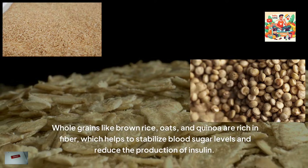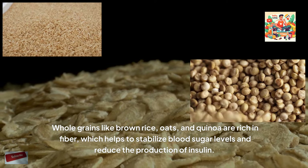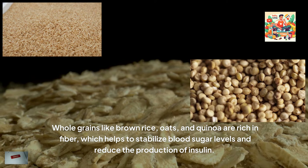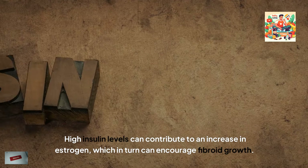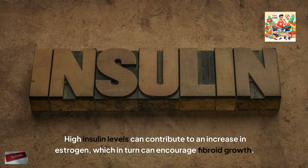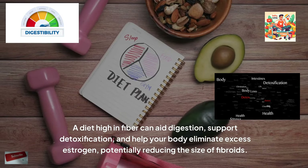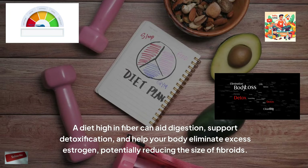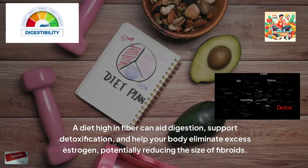Whole grains like brown rice, oats and quinoa are rich in fibre, which helps to stabilise blood sugar levels and reduce the production of insulin. High insulin levels can contribute to an increase in estrogen, which in turn can encourage fibroid growth. A diet high in fibre can aid digestion, support detoxification and help your body eliminate excess estrogen, potentially reducing the size of fibroids.